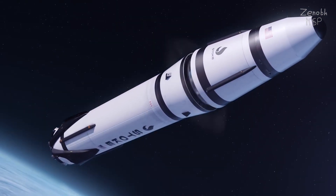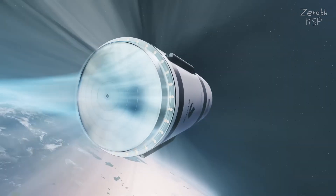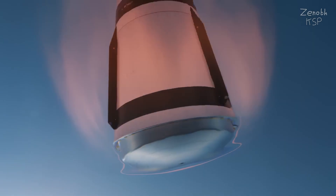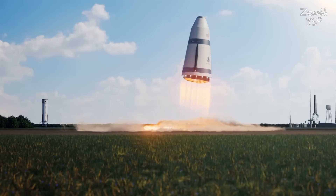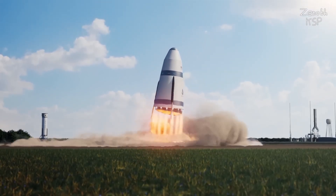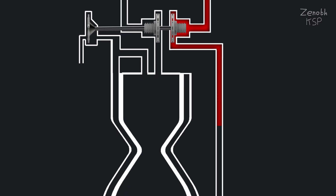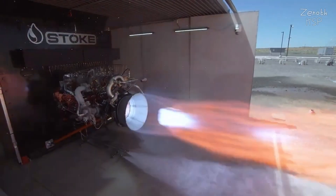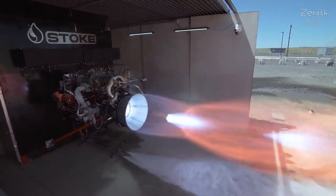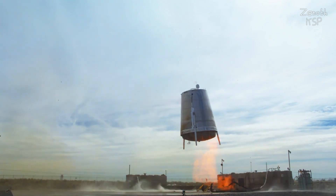Stokespace is a brand new rocket company potentially taking the spaceflight industry by storm. They are building a fully and rapidly reusable orbital class rocket in a way that nobody has ever seen before, so today I will tell you all you need to know about Stokespace and their Nova rocket, and the absolutely genius systems powering it. It is by far my favourite up-and-coming rocket company.